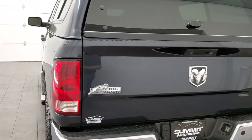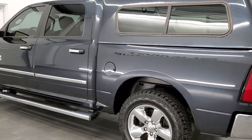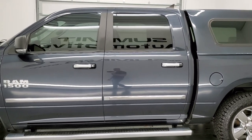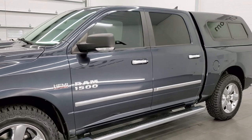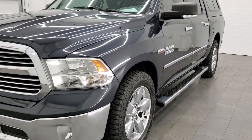This 2013 Ram 1500 has the 5.7 liter V8 Hemi engine. This truck has been fully safetied and inspected by our service shop with a fresh oil and filter change, all the fluids have been checked and topped off per the state of Wisconsin inspection process, and this truck is 100% ready to go.